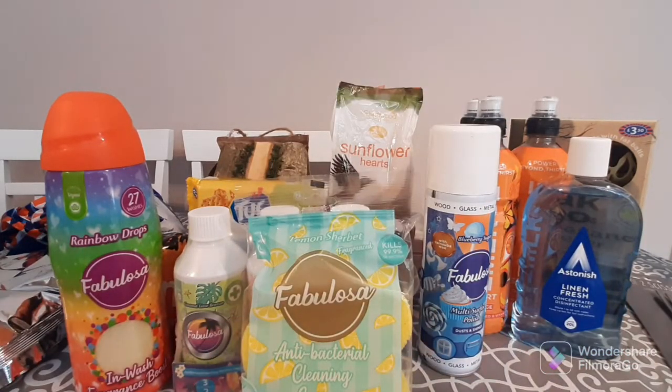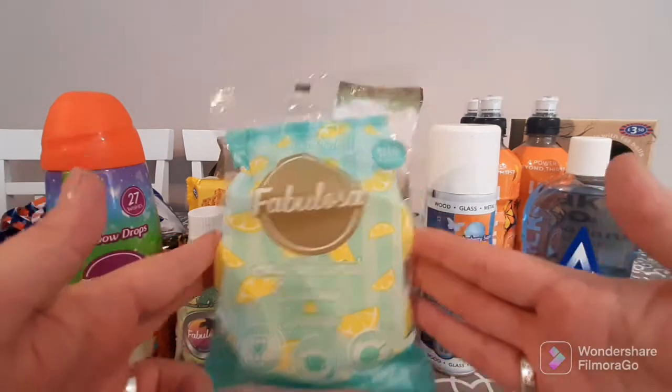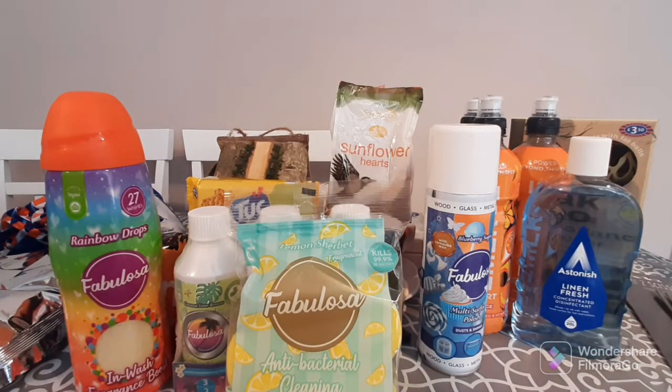Just before we end, I was wondering if you guys would be interested in me doing a giveaway in the near future with some of these fun cleaning products — Fabulosa, Astonish and other little things. Some of you have said you've looked for these products and haven't been able to find them, so let me know in the comments below if you'd be interested. I think it might be a fun giveaway.